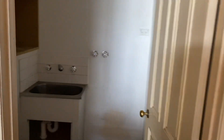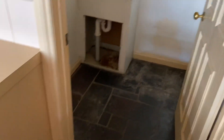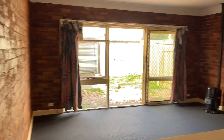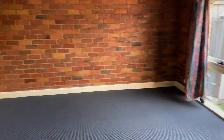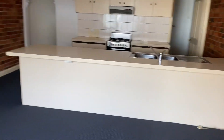Coming through to the separate laundry — good use of space in here. Then on to the open plan living room.